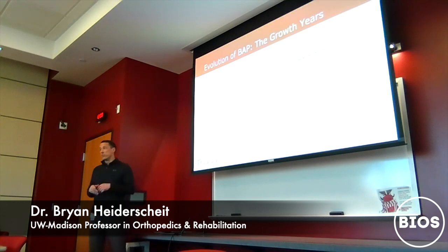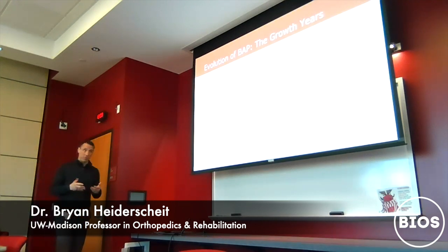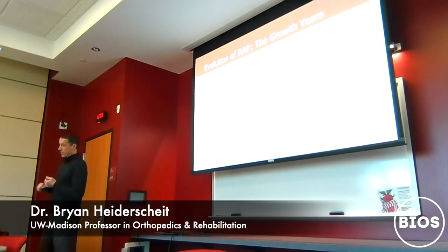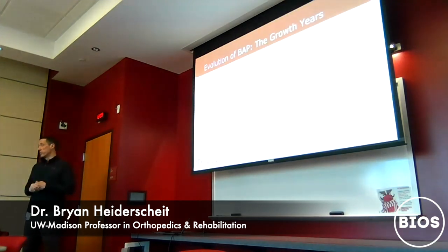Muscle tendon injuries, hamstring injuries, tendinopathy and recovery from those injuries are continuing areas of research. Post-surgical recovery — after ACL reconstruction, labral repairs, sports hernias — we now have a good dataset to track recovery at specific milestones and determine if athletes are on track, or if we need to emphasize certain areas to get them back on the field in a timely way.